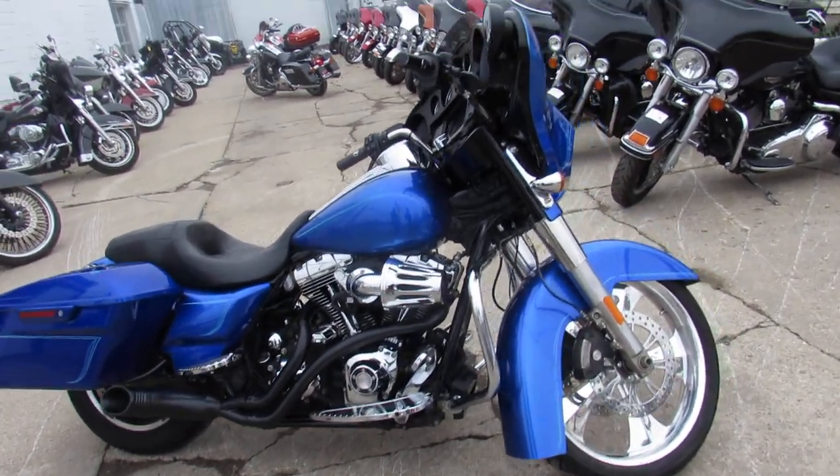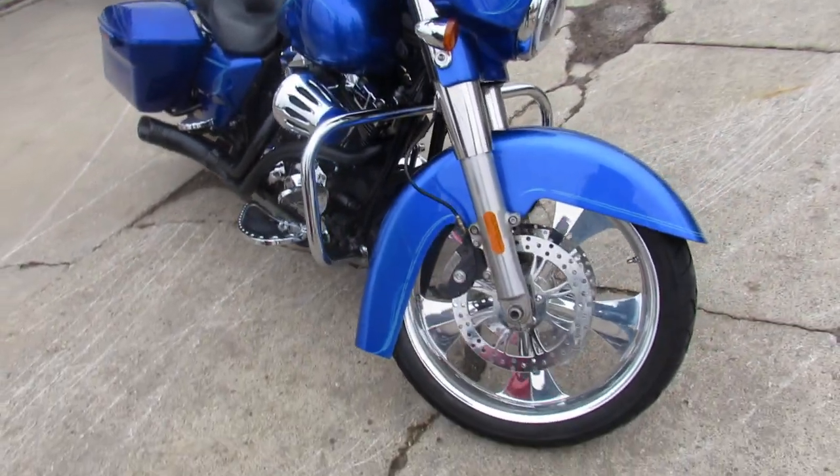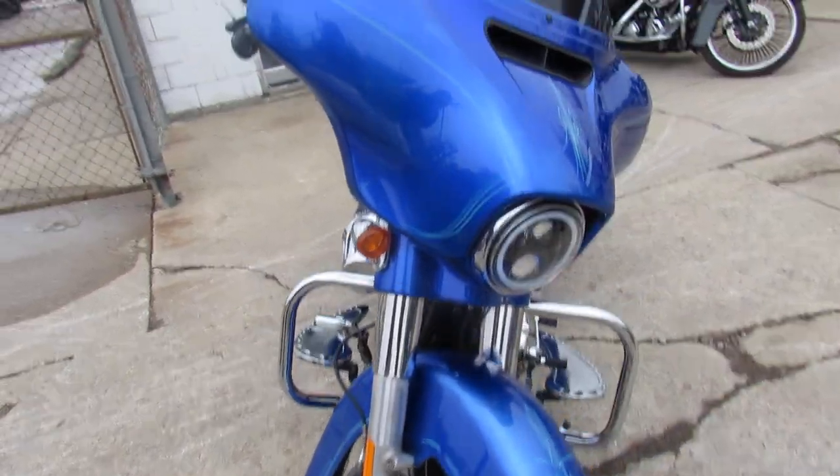Hey guys, ApprovalPowerSports.com here doing some videos on the used Harleys. We've got over 60 used Street Glides in stock right now, with lots more coming.